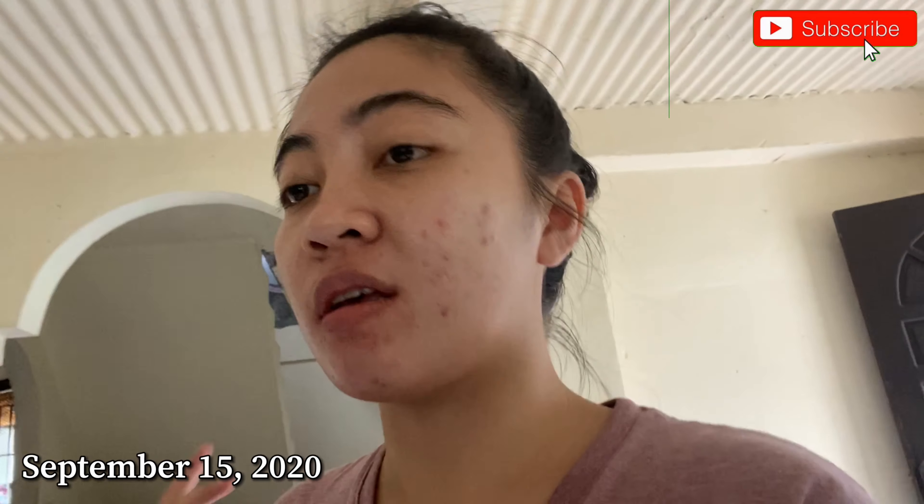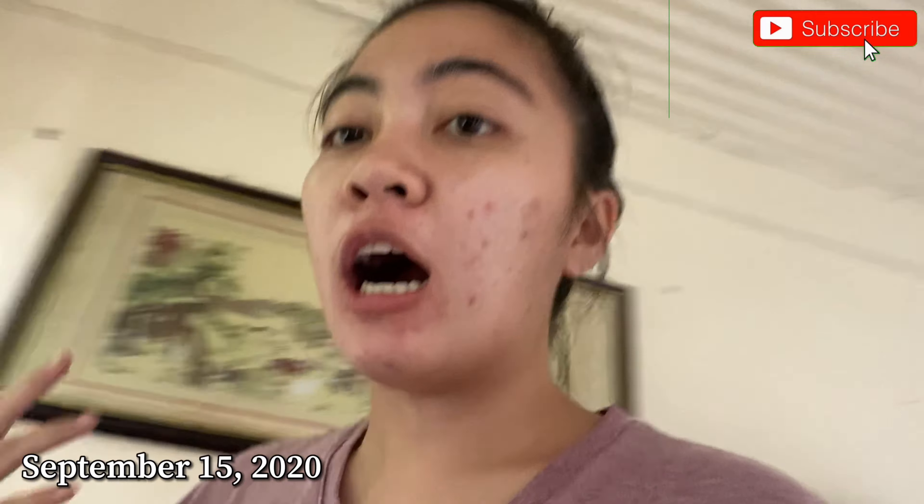Hi guys! So for today's video, I finally received the items that I want to try for my skincare. As you can see,